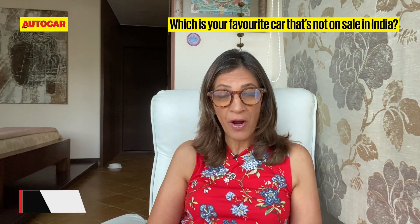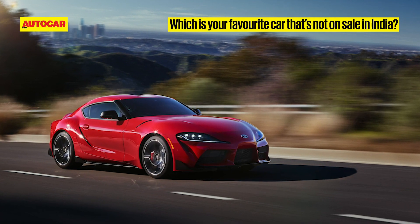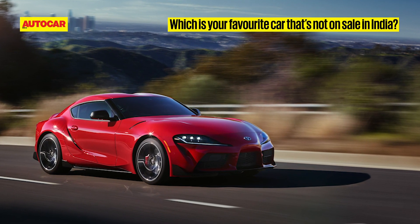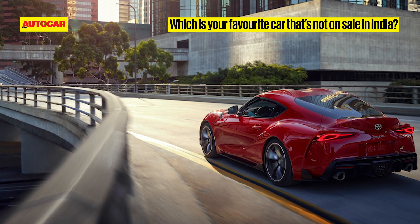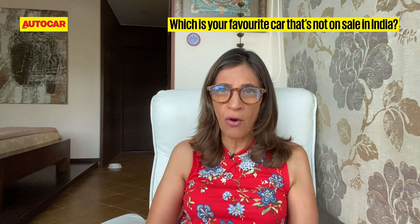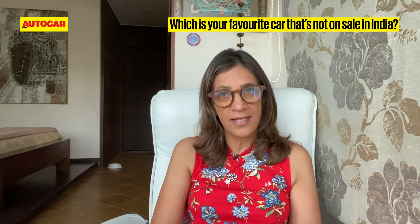That would be the Toyota GR Supra. What I love about it is that it doesn't feel safe when you're driving it — it's naughty and it's happy to be naughty, but still you can push it so hard and it won't put a step wrong.